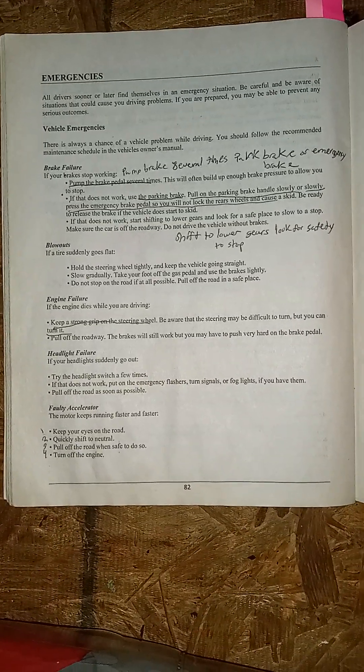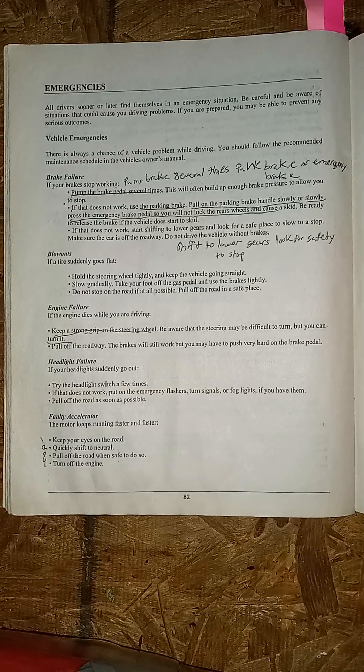Hey y'all, so we're going to start back with emergencies. All drivers sooner or later find themselves in an emergency situation. Vehicle emergencies — there is always a chance of a vehicle problem while driving.